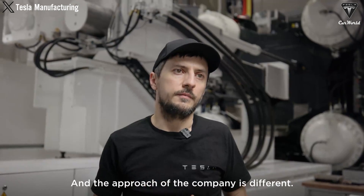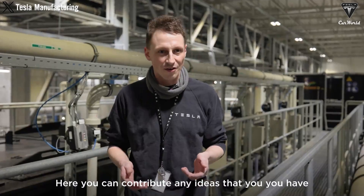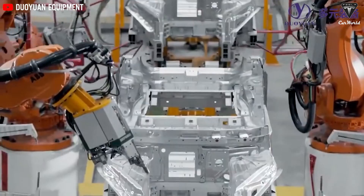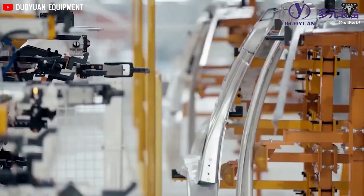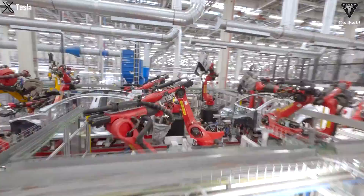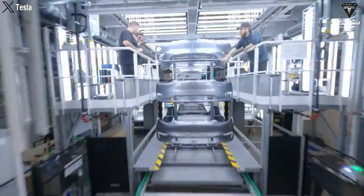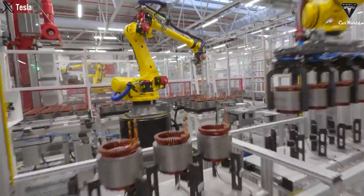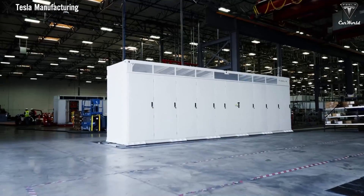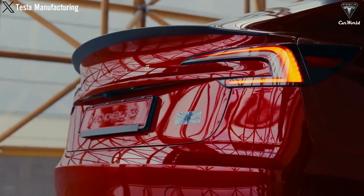Despite significant progress, Tesla faces several challenges in boosting 4680 cell production. One major challenge is managing the supply chain for specialized raw materials used in battery production. To address this, Tesla has formed strategic partnerships and invested in raw material processing facilities to ensure a stable supply of critical materials. Maintaining high-quality standards is another challenge, addressed through ongoing technological improvements in electrode materials and battery chemistries, which play a huge role in driving 4680 battery technology forward.